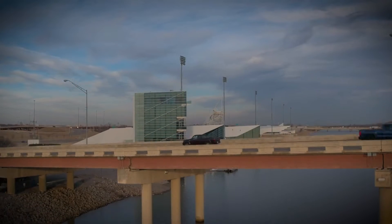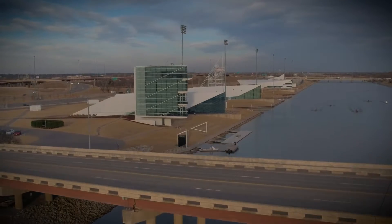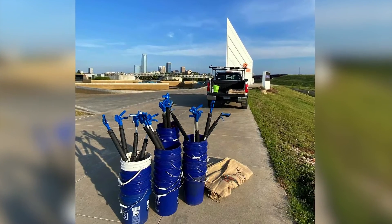OKC Riversport and Oklahoma City Beautiful have collaborated on an initiative focused on solving the problem of litter and debris along the Oklahoma River. The River Protectors Initiative focuses on two goals: removing the trash that comes downstream, and educating others on the elimination of trash at its source.